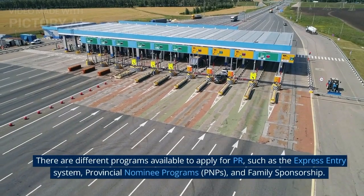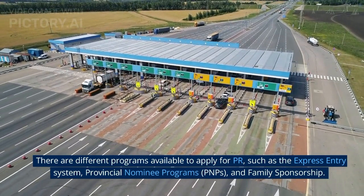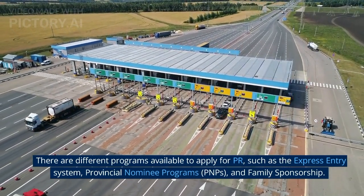There are different programs available to apply for PR, such as the Express Entry System, Provincial Nominee Programs (PNPs), and Family Sponsorship.